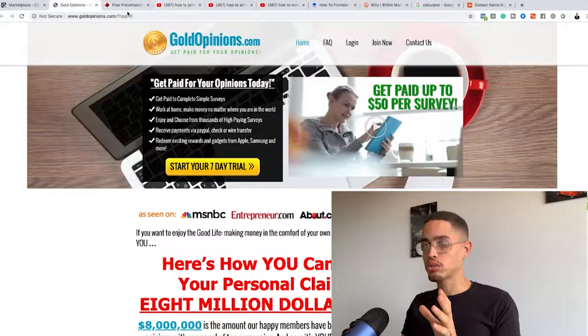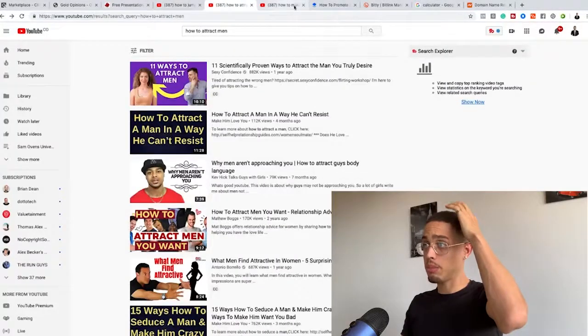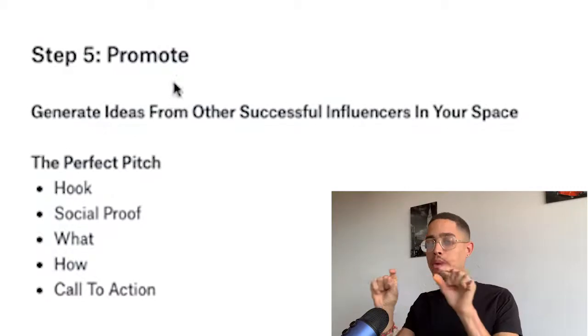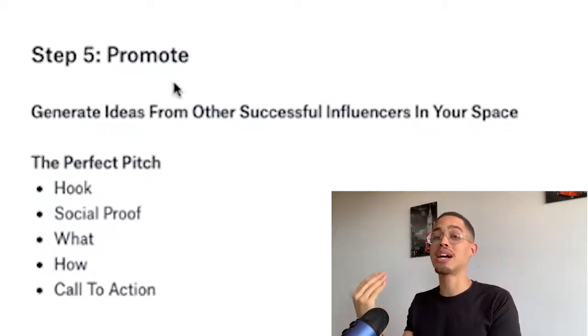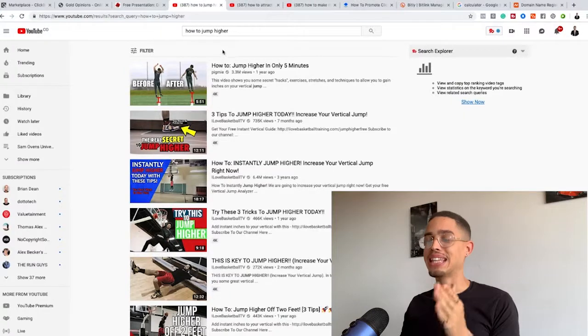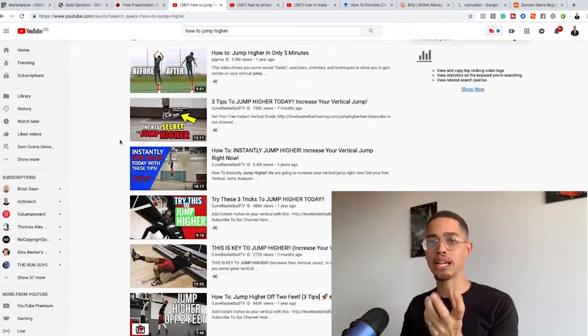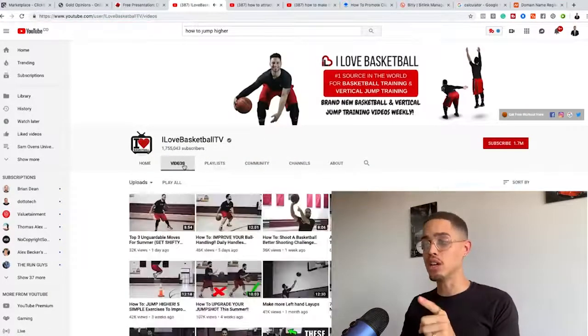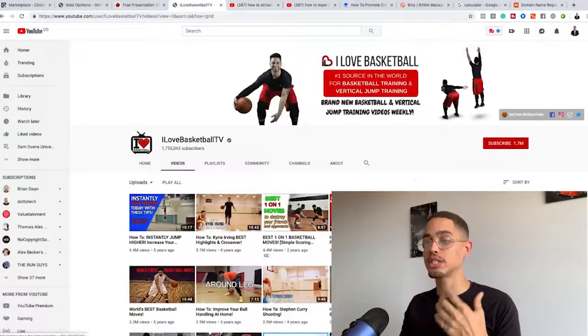If I'm creating content around attracting men, I might title it 'how to attract men.' For make money online, 'how to make money online.' For weight loss, 'how to lose weight.' Instead of being on the consumer side searching those terms, you're going to be on the creator side producing that content. Now, step five: after establishing your brand and creating your YouTube channel — before you've even made a single video — generate ideas from successful influencers already in your space.